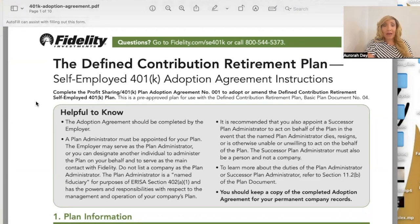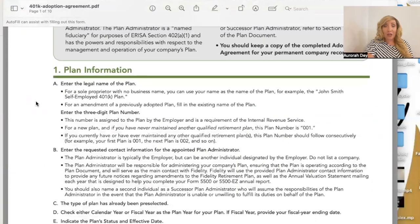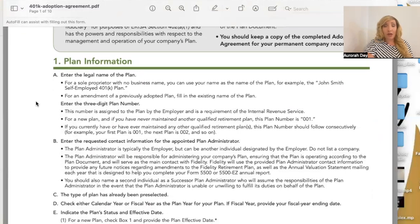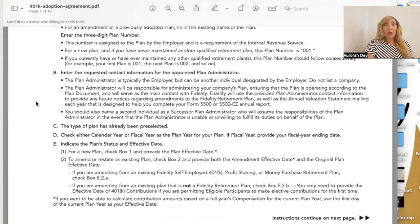Now here's the 401k adoption agreement you'll need to sign as well — this one is 10 pages. The defined contribution retirement plan self-employed 401k adoption agreement instructions: complete the profit sharing 401k plan adoption agreement number 001 to adopt or amend the defined contribution retirement self-employed 401k plan. This is a pre-approved plan for use with the defined contribution retirement plan basic plan document number four. For the plan information, for a sole proprietor with no business name you can use your name — for example, 'The John Smith Self-Employed 401k Plan.'